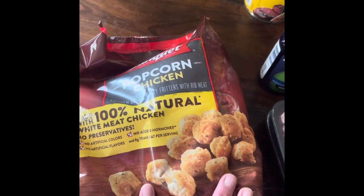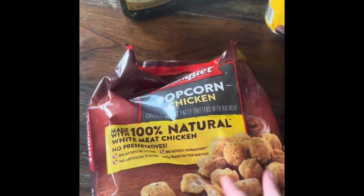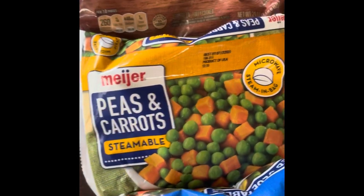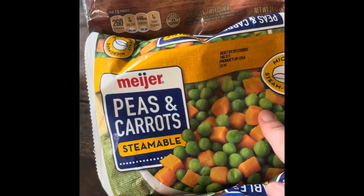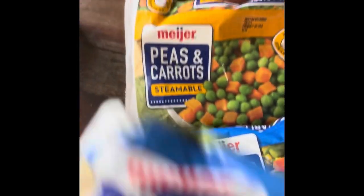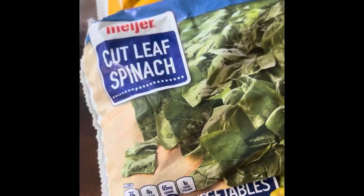We're going to do another round of the KFC bowls, so I got a bag of popcorn chicken. Then I'm doing a chicken pot pie — here's our carrots, oops — this is for our stir fry, this is for the chicken pot pie, and this is for our spinach artichoke dip on Sundays for football.